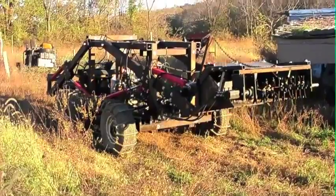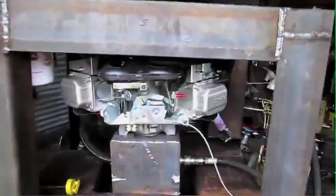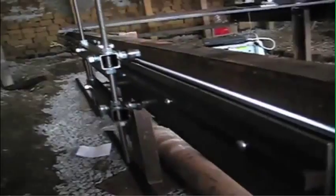So far we've prototyped eight of the 50 machines: a tractor, compressed earth brick press, salt pulverizer, hydraulic power unit, walk-behind tractor, heavy-duty drill press, 150-ton hole puncher, and the CNC torch table.